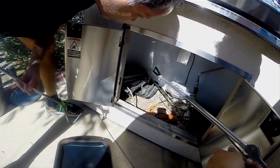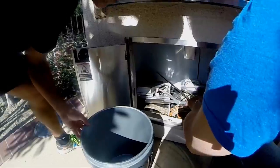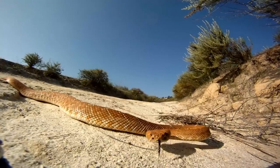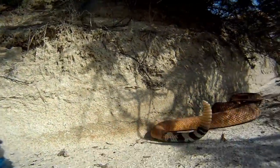We actually have a rattlesnake here. Let's see if we can catch it and then put it in the bucket and take it out to the field and release it. We have a kind of a hobby where we go in and try to rescue snakes from people's yards, as opposed to them killing them, because they are important to the ecological system.